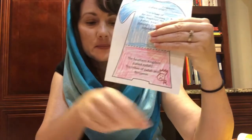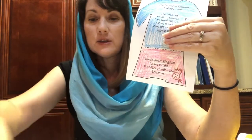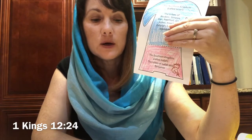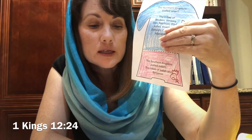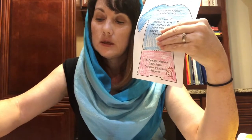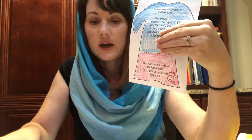Draw a frowny face with a crown by the southern kingdom and write an R under it for Rehoboam. The prophet had a message from God. Let's look in the Bible to see what the message was — 1 Kings 12 verse 24. So God spoke to Rehoboam through the prophet, and Rehoboam decided to go home and not fight against the northern kingdom.